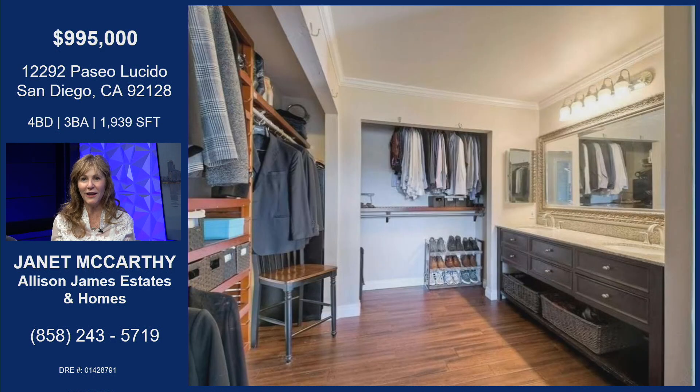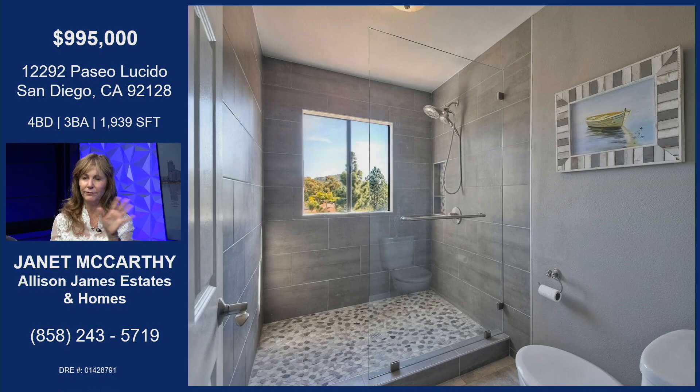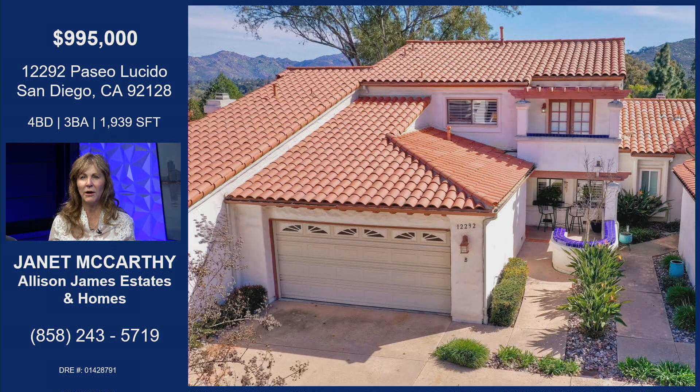Super nice walk-in closet — everything is perfectly organized, you can see everything. The bathroom and vanity are all new and improved. I absolutely love this shower — you're going to have a view of the golf course. It's a large walk-in shower with all nice new fixtures.